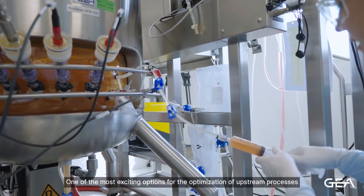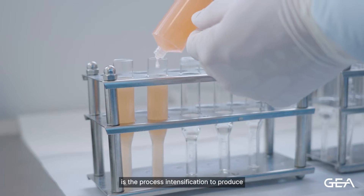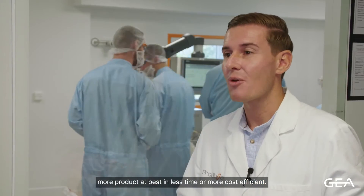One of the most exciting options for the optimization of upstream processes is process intensification, which means we want to produce more product — at best in less time or more cost-efficiently.